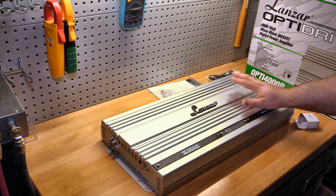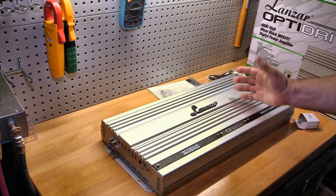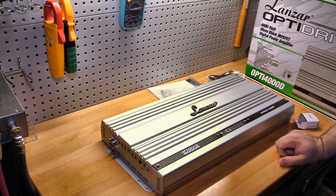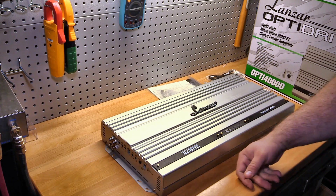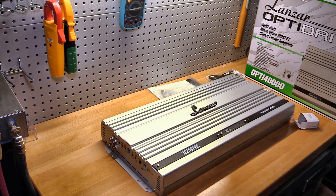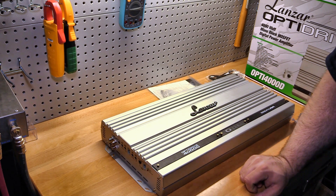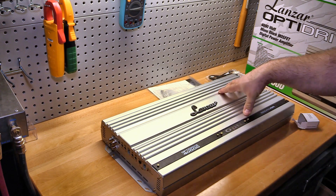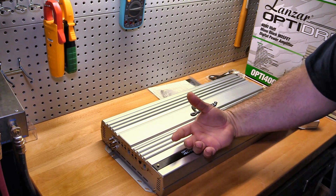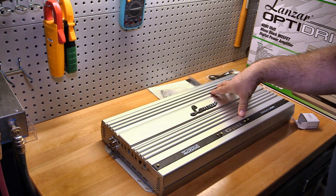This is a very nicely finished amplifier — it's got a nice stainless steel look to it, one of the nicer looking amps I've ever had on the test bench, other than maybe the Opti Drive 700x2 that I tested a while back and actually kept. So I consider myself a fan of the Optidrives coming into this test.